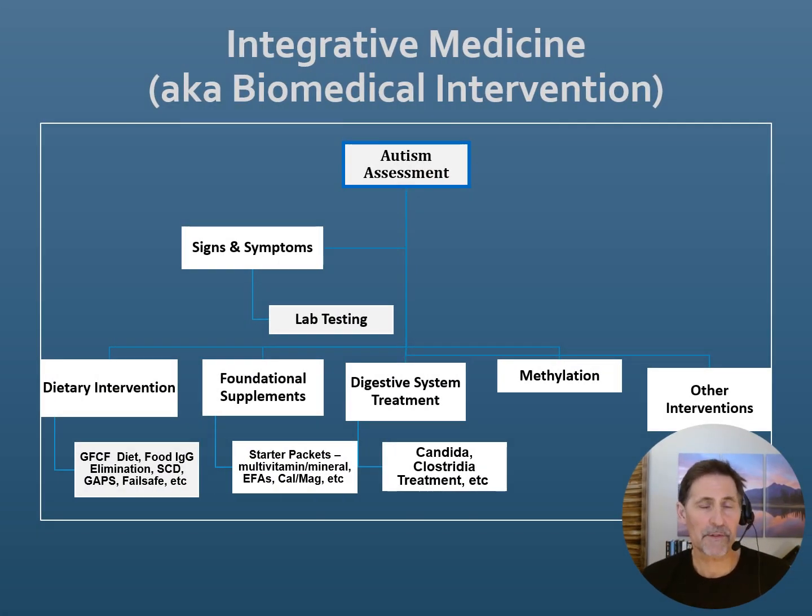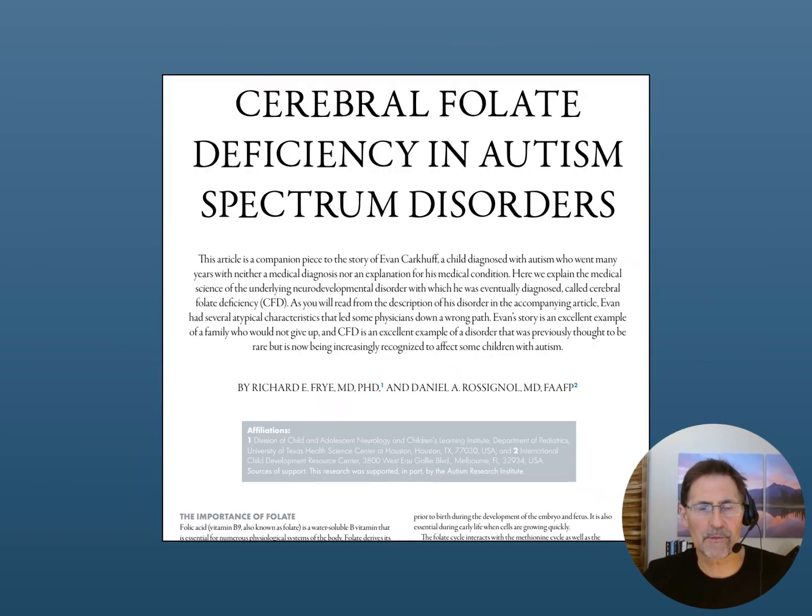In many of my other videos I've talked about the four-pillar approach I developed, which looks at dietary intervention, foundational supplements, digestive system assessment, and methylation support. We also have an 'other interventions' box, and this is actually where cerebral folate deficiency would fall — meaning it's extremely valuable, but generally we implement the four pillars first before venturing into this area.